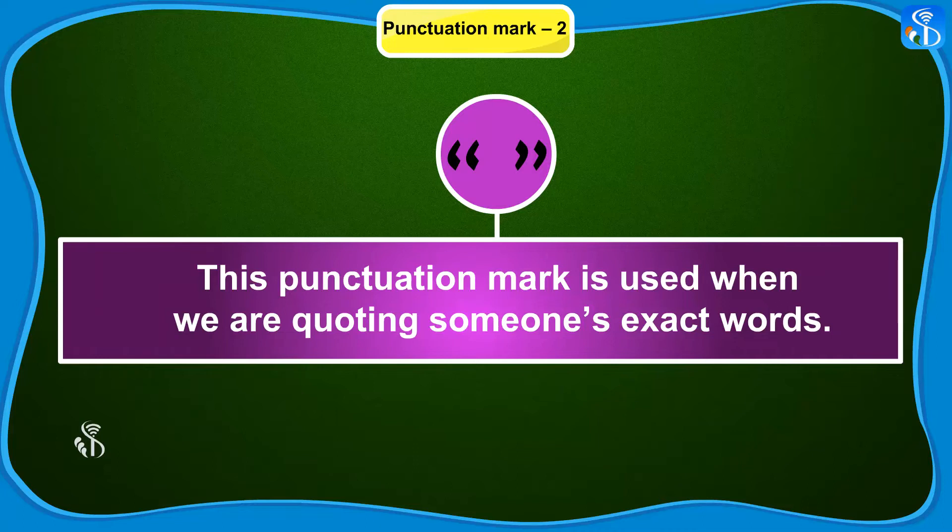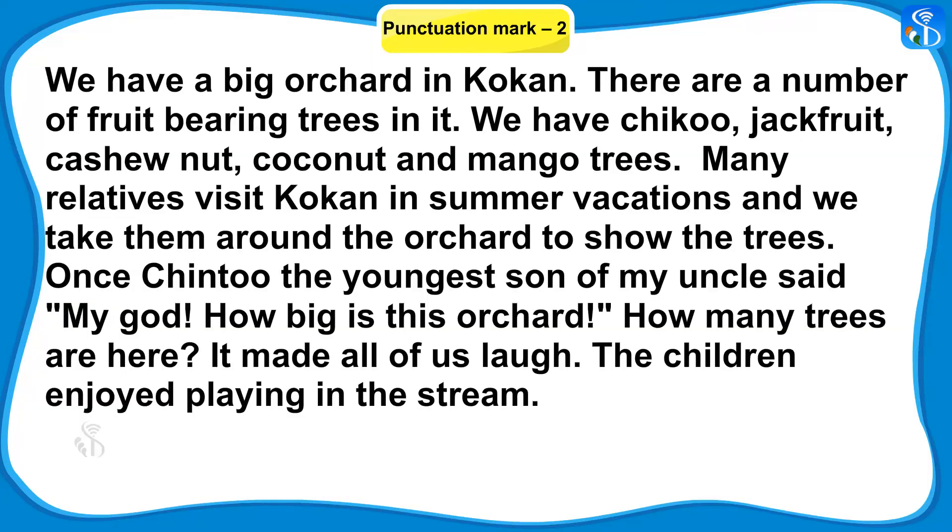This punctuation mark is used when we are quoting someone's exact words. Now look at this paragraph. In this paragraph, young Chintu's words are quoted exactly as he uttered them. Chintu said, "My God, how big is this orchard?" This sentence of Chintu we put in double inverted commas.